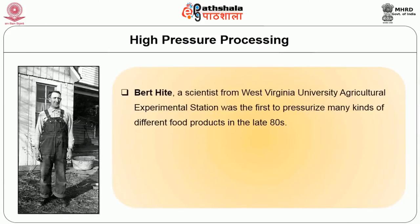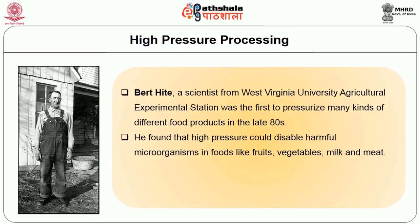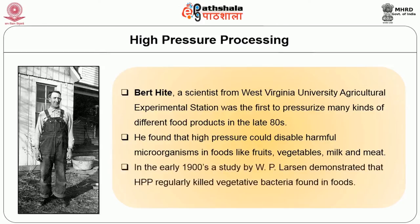High pressure processing is also known by other names such as hydrostatic pressure, ultra high pressure processing, and pascalization. Bert Hite, a scientist from West Virginia University Agricultural Experimental Station, was the first to pasteurize different food products in the late 1880s. He found that high pressure could disable harmful microorganisms in foods like fruits, vegetables, milk, and meat. In the early 1900s, a study by W.P. Larson demonstrated that high pressure processing killed vegetative bacteria found in food products.